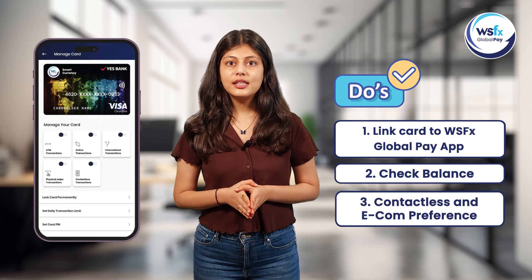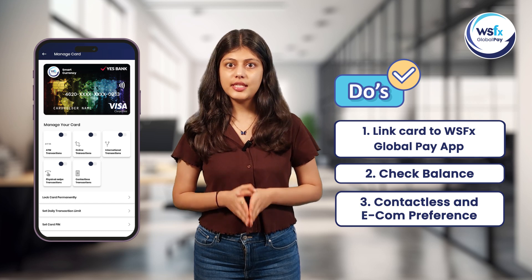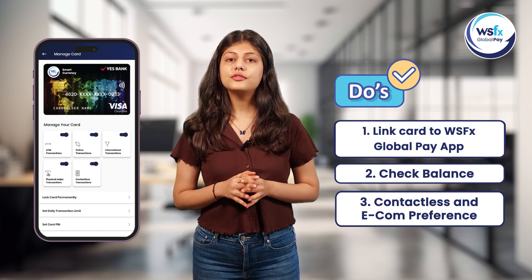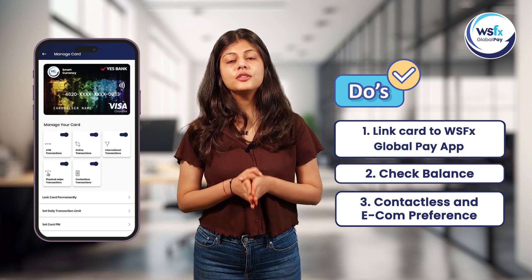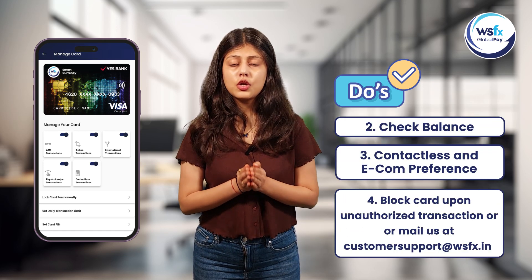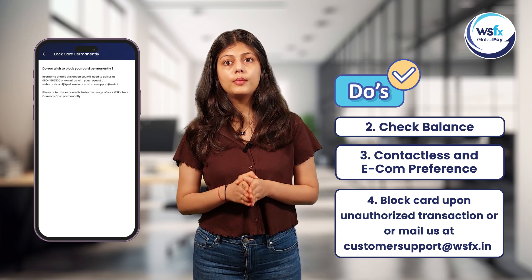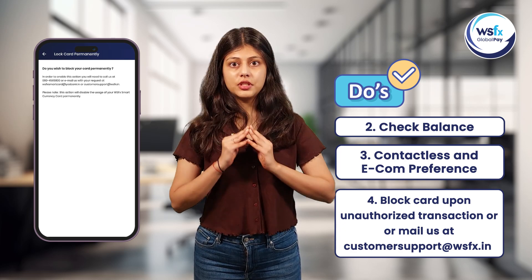Enable contactless and e-com preferences under the manage card section of the WSFX Global Pay app before using your card on various payment modes. Most importantly, if you suspect any unauthorized transactions on your card, lock your card immediately through the WSFX Global Pay app to prevent any further usage.